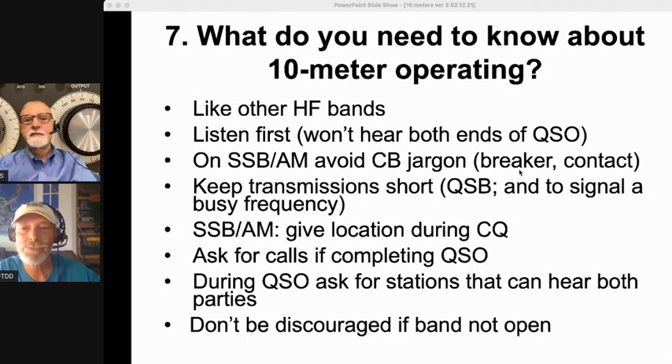Ask for stations that can hear both parties during a QSO — you never quite know who can hear what on 10. When completing a QSO, ask if anyone else out there wants to talk. I'll say 'Anyone else out there? This is K8QS listening — I'd love a signal report.' Saying 'signal report' signals it doesn't have to be a long QSO, so more people respond. That's also a good way to set up a roundtable. Never be discouraged if the band is not open — by the time you take care of other things and come back, it might be open. Visit it regularly, because you're going to have some surprise band openings.